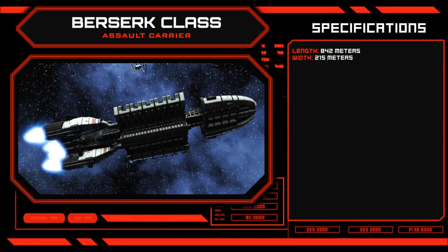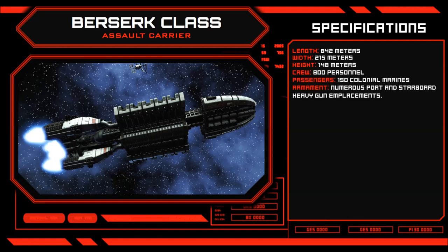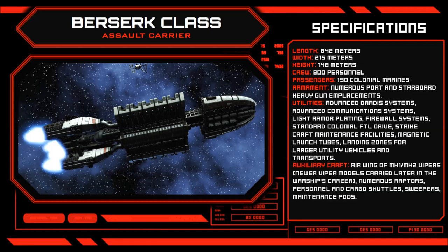The Berserk space frame is 842m in length and 215m across. The structure follows many of the design principles applied to Colonial Battlestars, featuring a distinctive alligator head bow and large sublight engine block.